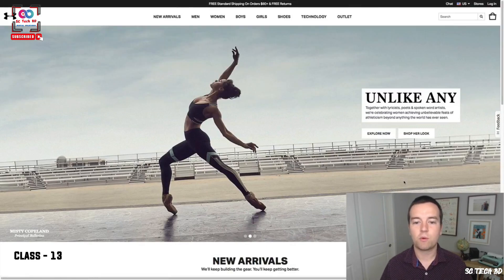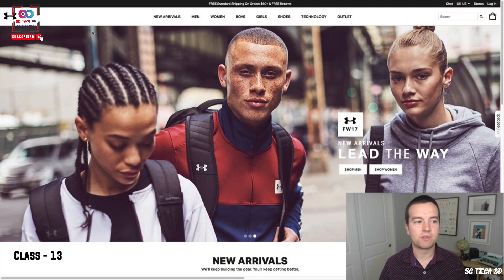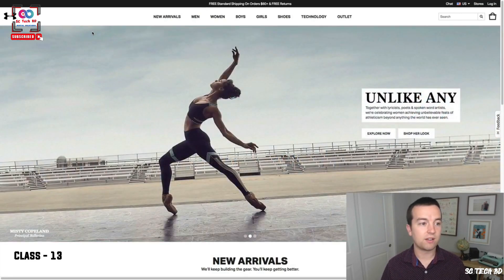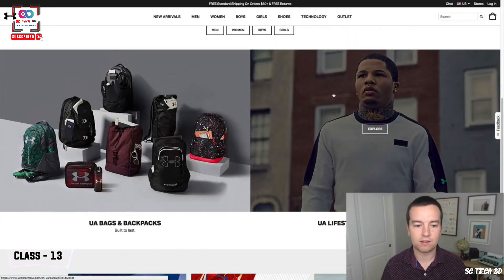Let's look at Under Armour. Under Armour is a very different style of company. You see their logo up in the left-hand corner of their website — super simple Under Armour logo. Again, that classic simplicity that is timeless and also eye-catching. It's an easy logo to put on clothing, so I'm sure that's something they were thinking about when they came up with this.